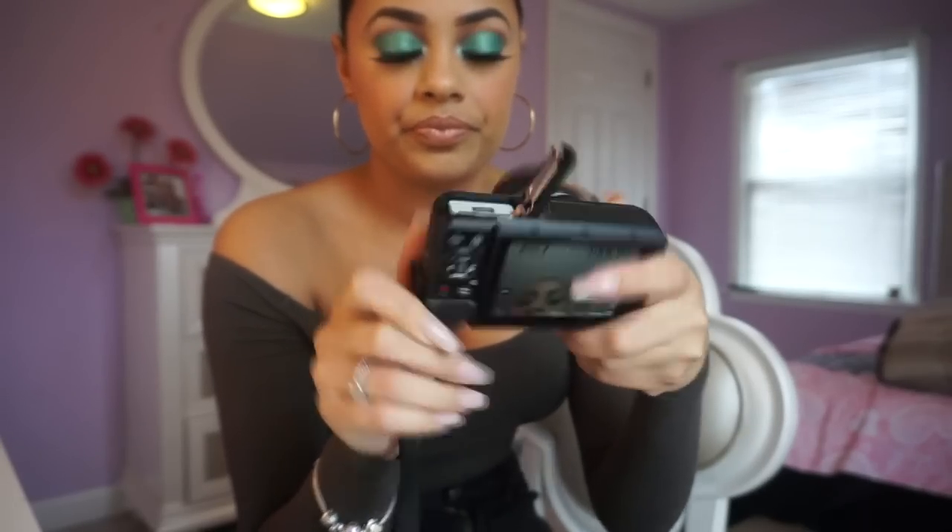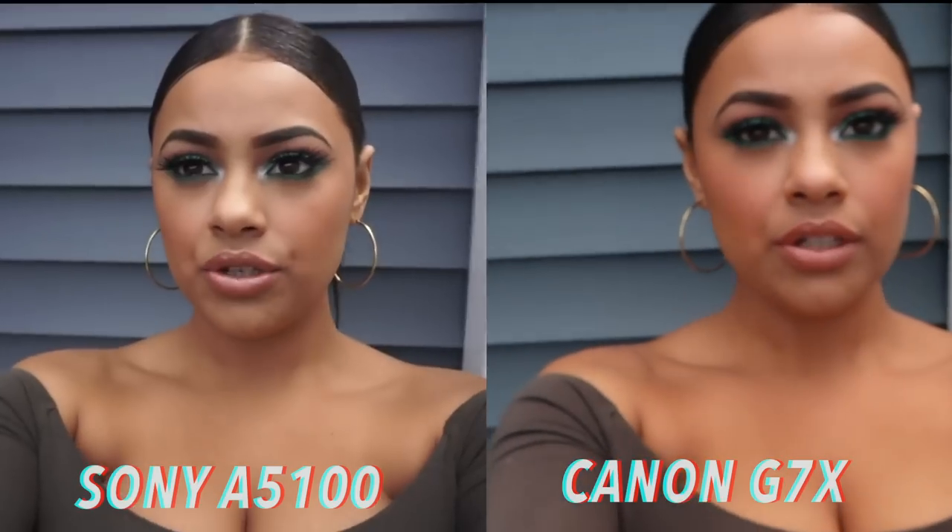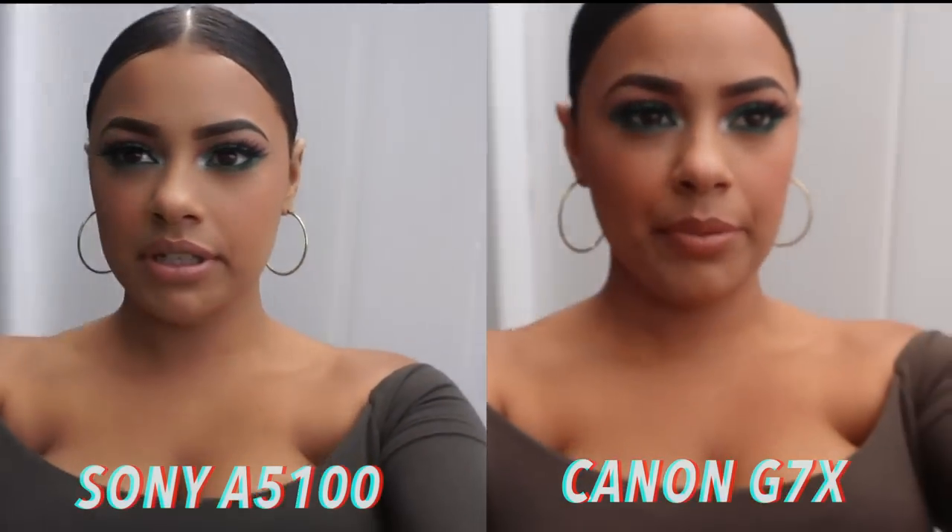On the Canon G7X, the Wi-Fi button is right there — one click and Wi-Fi is on. With the Sony A5100, you have to go through the settings to enable Wi-Fi. The battery and memory card slot are located here on the Canon G7X. Now I'm going outside so you can see how the camera looks and performs outdoors.